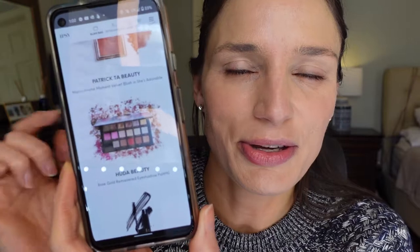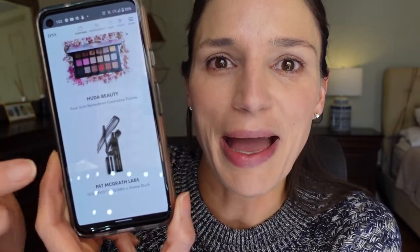Then the Huda Beauty Rose Gold Remasters palette — that's like a $65 value. And the Pat McGrath Fetish Eyes mascara, which is my favorite mascara — that's a $30 value. Then there's a cool beauty tool for massaging your face, and a matte lipstick — it's a brand new brand by Halsey, the singer. I didn't even know about her until the other day. That's like a $22 value, and the tool is like a $50 value.